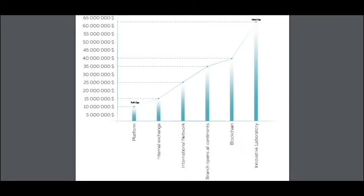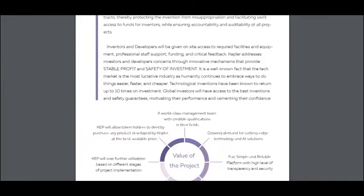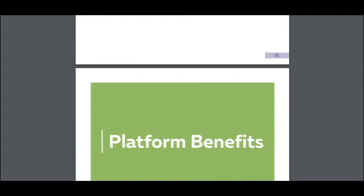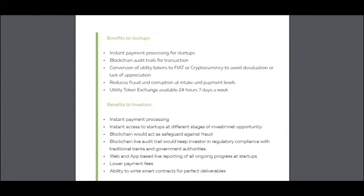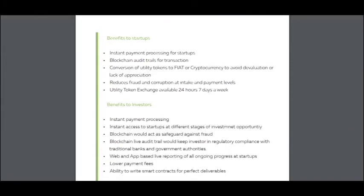Here are the fund scenarios — here is the soft cap — and you can see how much the platform will raise and what it will become. Here is the vision for success and you can see the platform benefits. There are many benefits to startups: instant payment processing, blockchain audit trails for transactions, and conversion of utility tokens to fiat or cryptocurrency to avoid devaluation or lack of application, and reduces fraud and corruption.